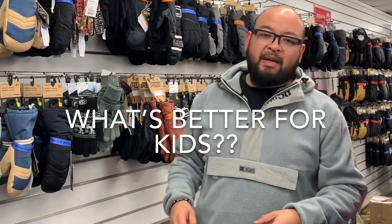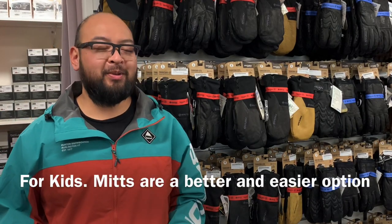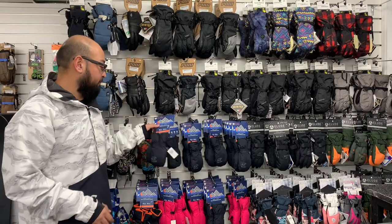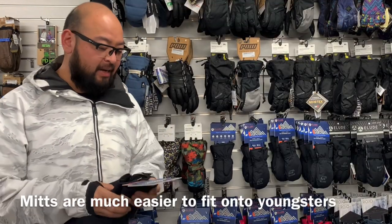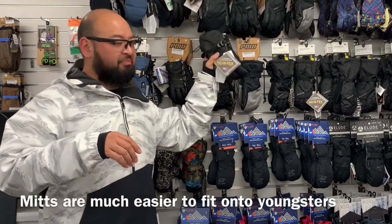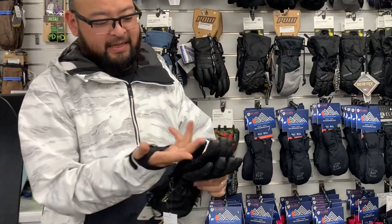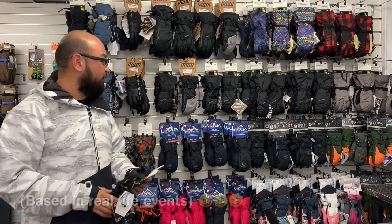When people ask us what's better for kids, the question is still dexterity versus warmth. But with kids, it's the only time I would say there is an advantage of mitts versus gloves. With kids' mitts, they just open up, put their hand in, zip it up or cinch it down. It's a much easier procedure than trying to get sweaty, sticky little fingers into the correct spot — one finger here, one there, a thumb tucked in there. It's just a harrowing experience for everyone.